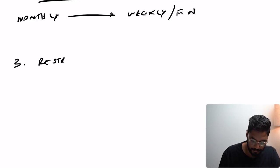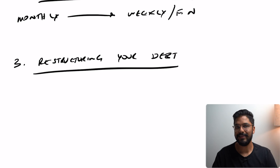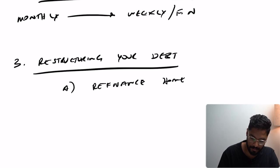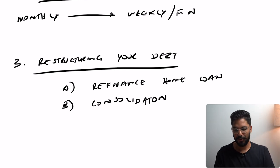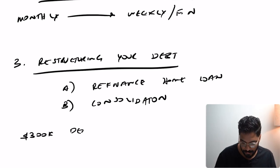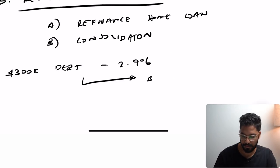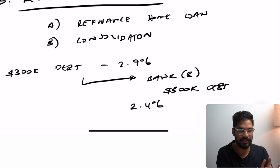Number three is restructuring your debt. This could mean two things: A, a refinance of your home loan, and B, consolidation. With refinancing, you may have $300,000 of debt and currently paying at 2.9% interest. If you take this to another bank where you're still going to have $300,000 of debt but now paying 2.4%, that means you're paying less towards interest. If you then maintain your repayment amount, that allows you to make extra repayments and pay down your loan even quicker.